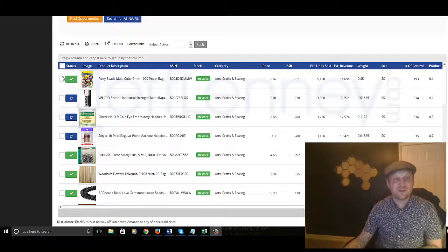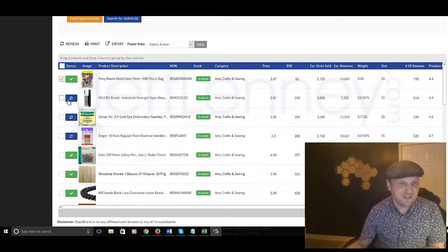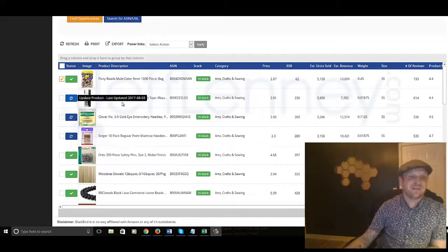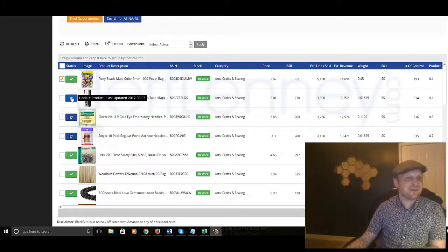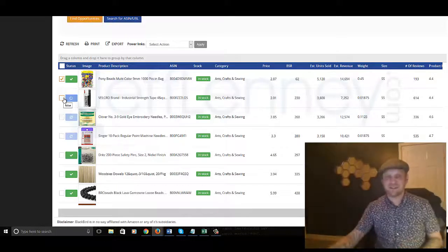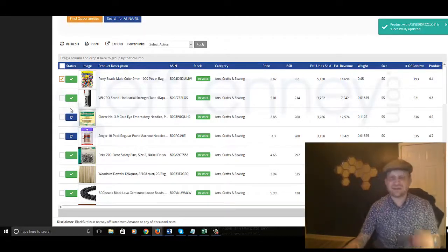So this is pretty freaking cool, guys. You can select things here, you can add them, you can update the rating, update the product. For example, the Velcro Strength Industrial Tape — I want to click on Update Product since it was last updated in this database about two weeks ago, and it's going to give me more recent information. If you do maybe like the look of a product here, you can hover the mouse over. Today is August 15th — these were last updated August 3rd, so I would want to update it in order to get the most up-to-date information.